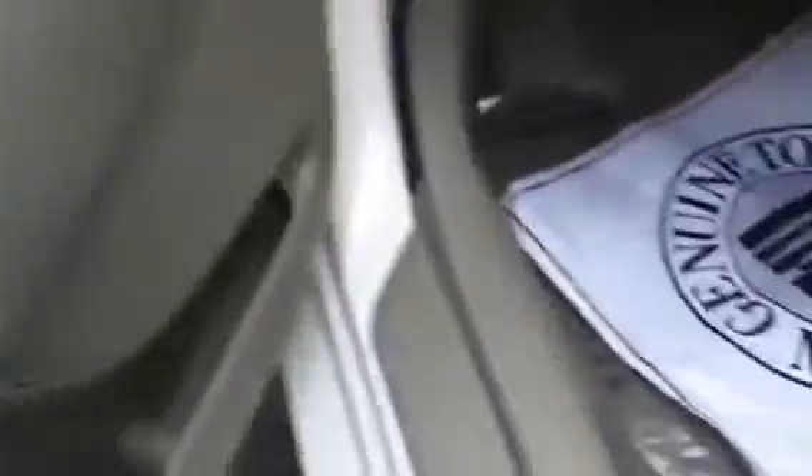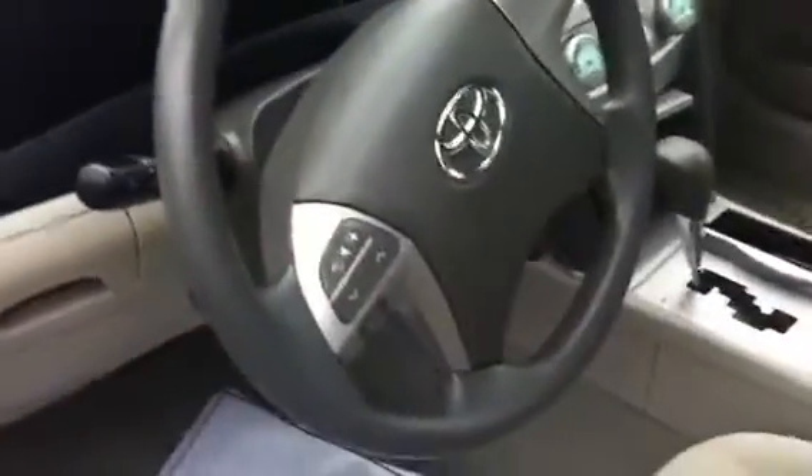We've got our power lock, power windows. We have our trunk and gas right there on the floorboard, very easy to locate. The steering wheel does have some controls on it — channel controls and audio controls — which is really nice.